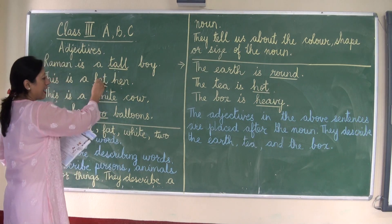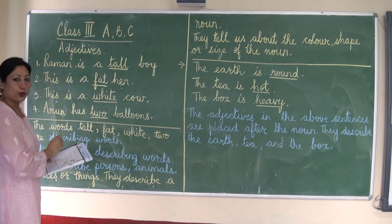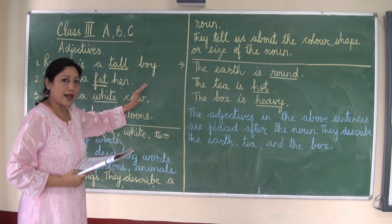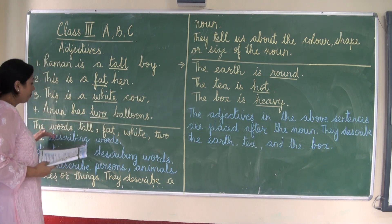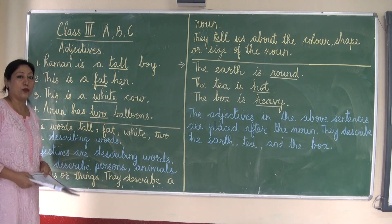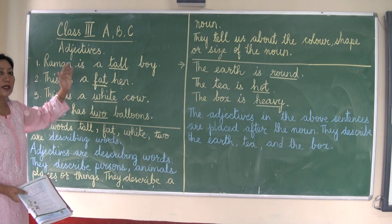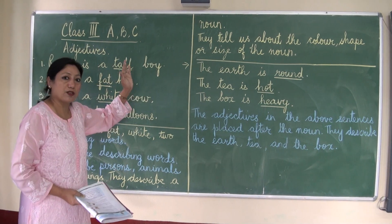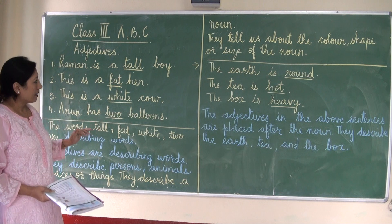So the words tall, fat, white, and two tell us more about the noun. These are describing words. They are called describing words because they tell us something more about the noun they describe.